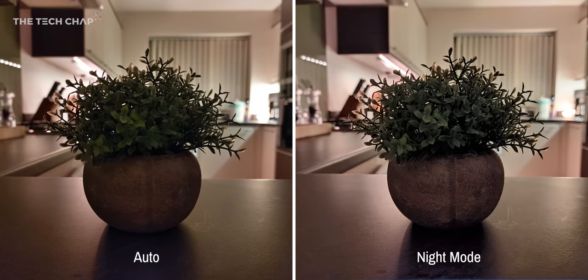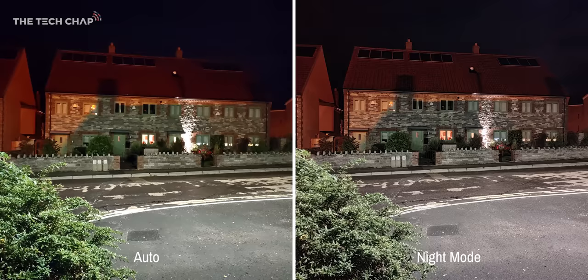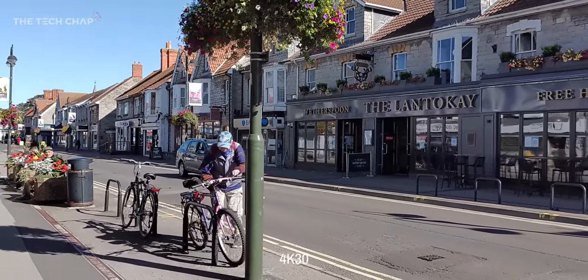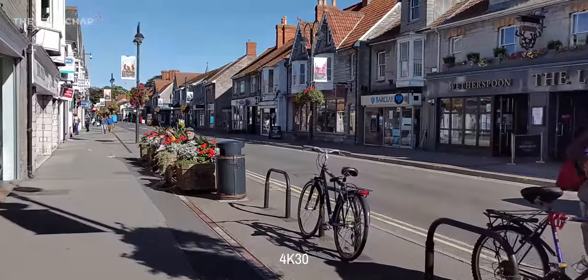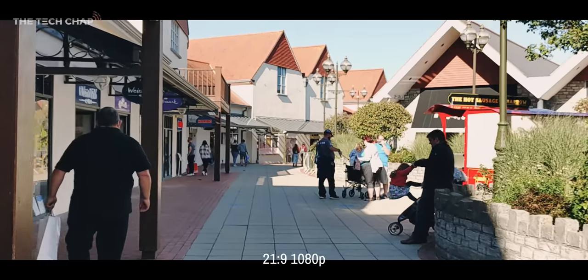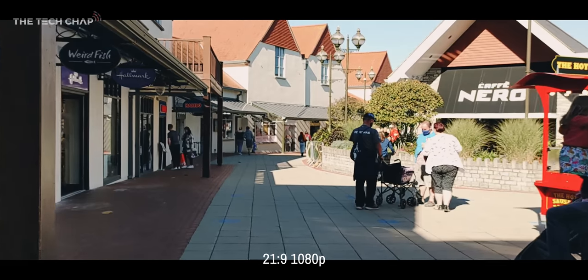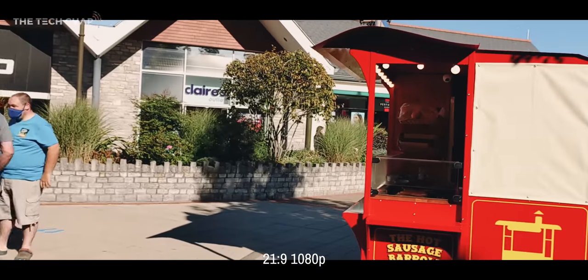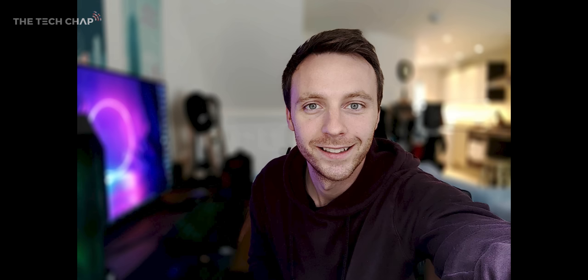We get the usual array of modes, including a night mode, and the longer exposure adds more light and detail, but it does start to struggle if it gets too dark. Nokia is also putting a lot of emphasis on video — you can shoot in 4K, which is pretty standard these days, and also 21x9 ultrawide if you want to give it a bit more of a cinematic feel. But there's nothing really that special to write home about here. Around the front, we have a 24-megapixel selfie camera, although selfie portraits seem to go really dark and contrasty for some reason.